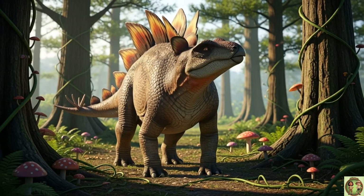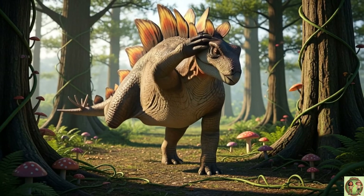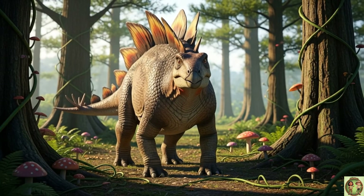Even though Stegosaurus was huge, its brain was tiny! Like a little walnut! Imagine thinking with that!